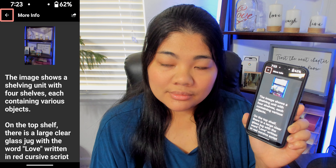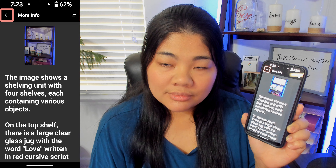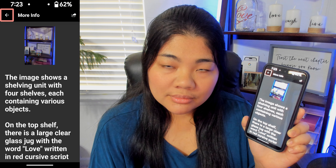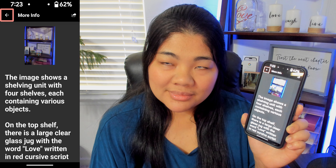Next to the jug there are three white cylindrical candles of equal height, each with a single word written in black script: Love, Laugh, and Live. The candles are placed on small circular bases wrapped in twine. The second shelf holds two boxed products with the Google G logo, labeled as Pixel 8 Pro and Pixel Buds Pro.